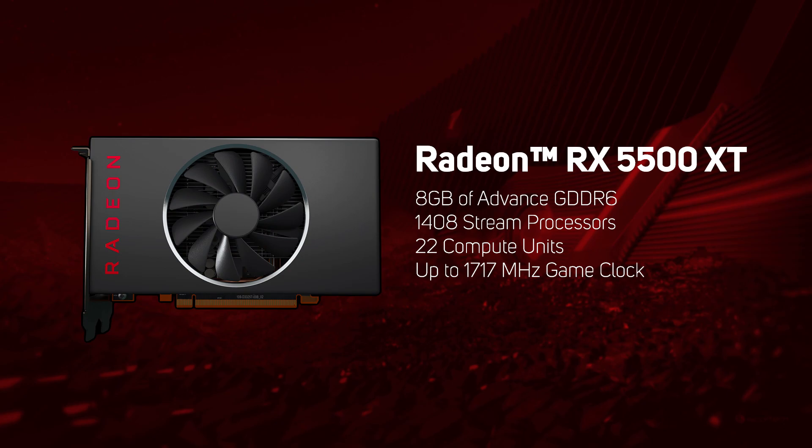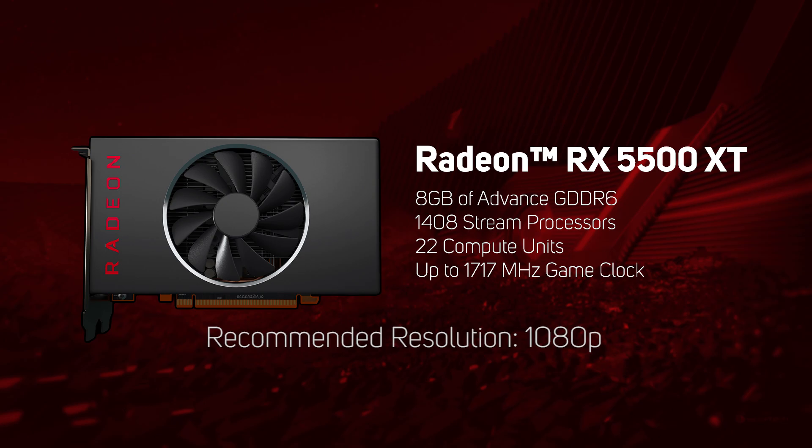Then we move on to the RX 5500 XT mainstream GPUs, which are a good choice for 1080p gaming with up to 60 frames per second and esports gaming with up to 90 frames per second. The 5500 XT has 1,408 stream processors and 8GB of GDDR6 memory, with 22 compute units and a game boost of up to 1770 MHz.